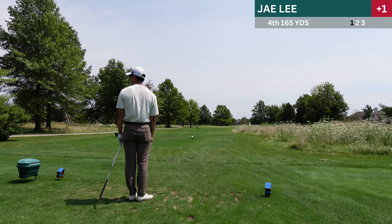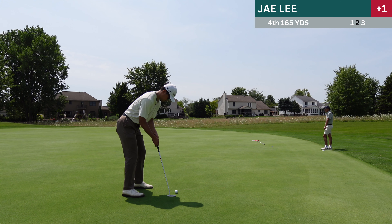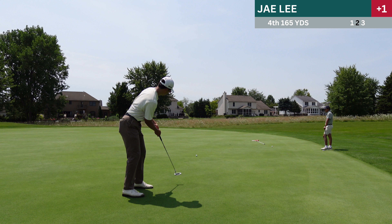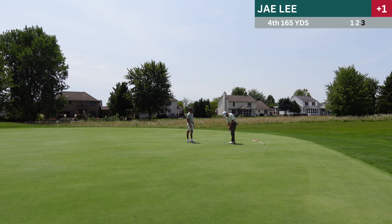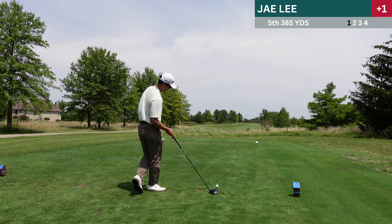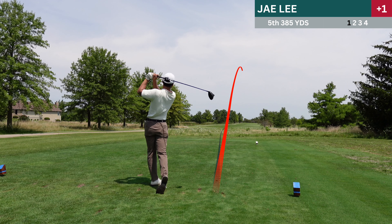Speaking of wedge dispersion — this isn't a good wedge dispersion. I pulled it like 30 yards to the left and actually ended up in this fescue area, which is the worst because it bothers you through the backswing. But I did pretty well here. I'm pretty happy about that shot, and I putt for par.